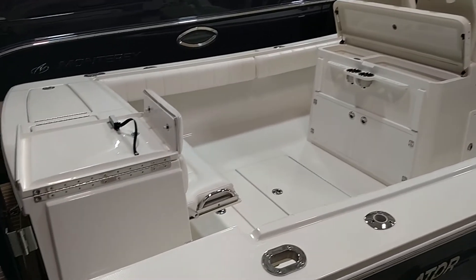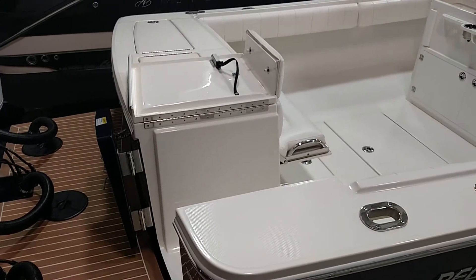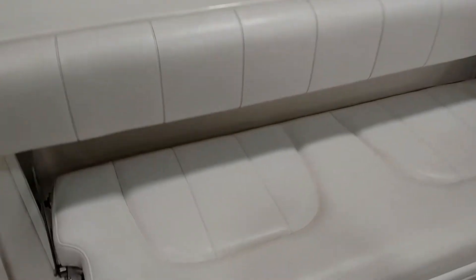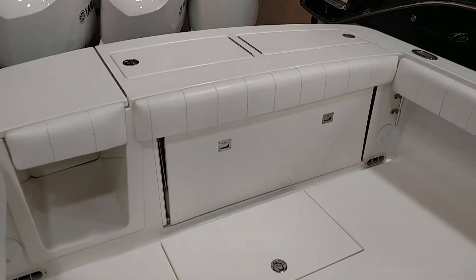All the upholstery and gel coat, everything's in excellent condition. Here's a view of the cockpit with the seat in the folded out position, and then folded up, it's got a nice clean look. Hard surface on the backside.